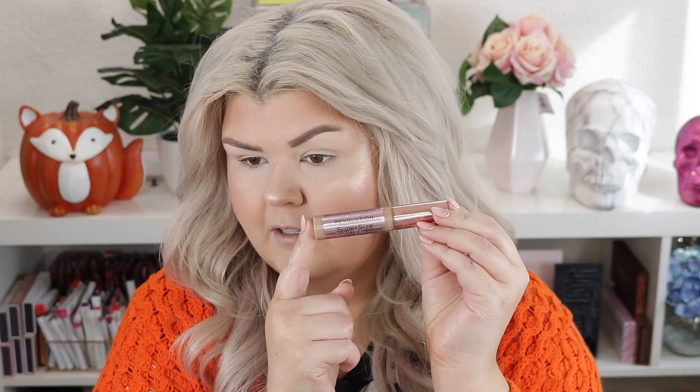My best to match it — what I did was I just used my Conceal and Define in F2, which has been my shade lately because I did get a little tan. I also used C10 in the Conceal and Define concealer. It's just been my go-to, it has a really nice tone, but we're working with it, doing our best!